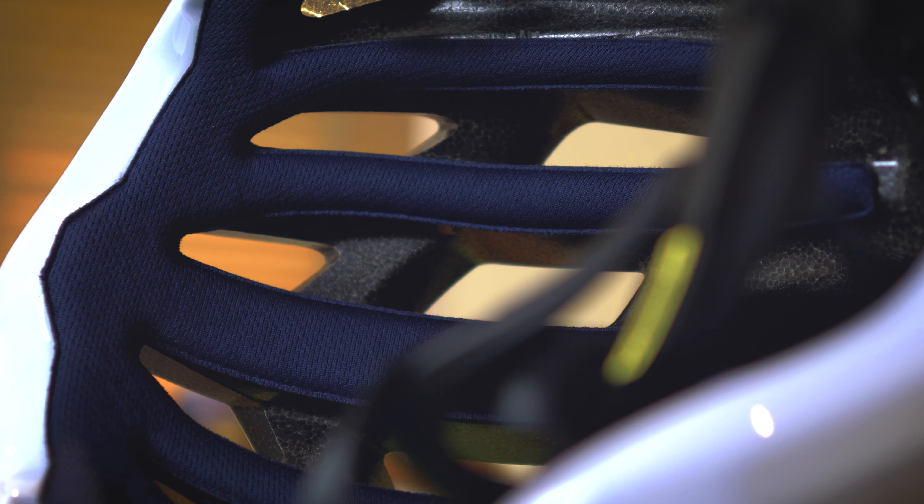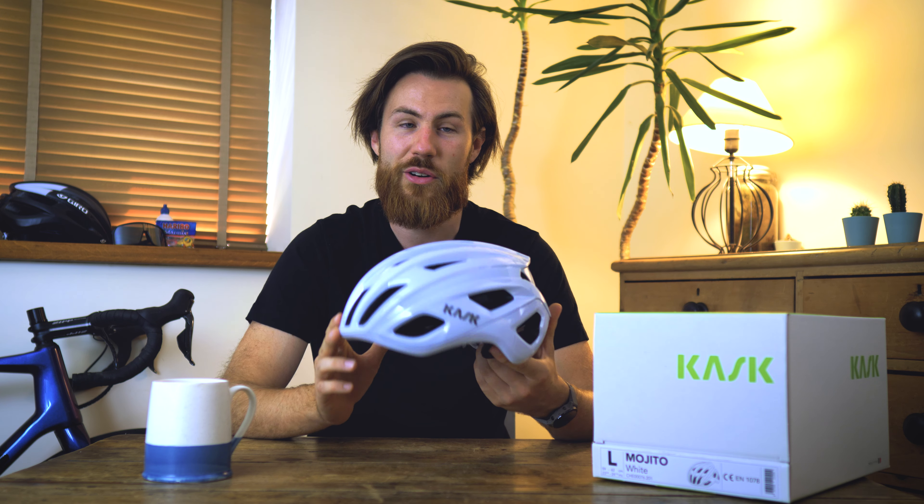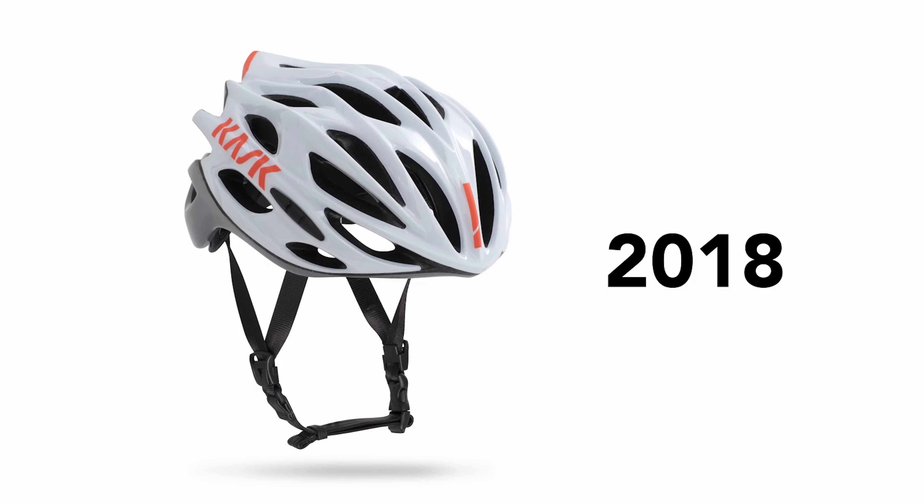Kask have been making helmets for over 16 years now and the Mojito has been one of their iconic helmets, starting way back in 2011. Then in 2018 Kask brought us their Mojito X, and now here in 2020 we've got their new redesigned Kask Mojito 3, or Mojito Cubed as they're calling it.